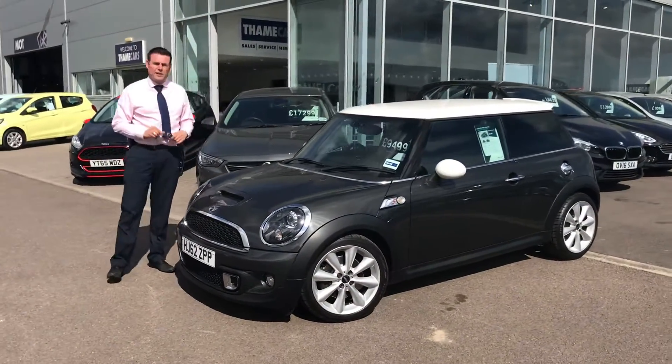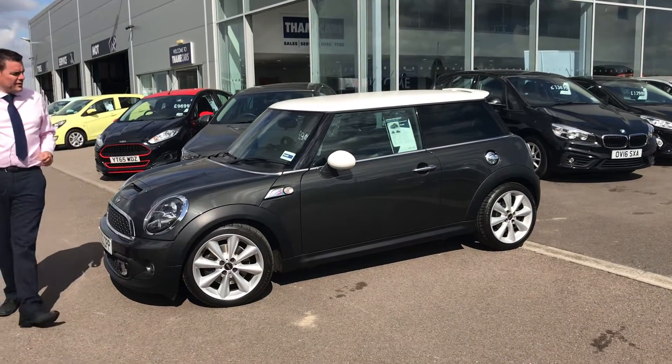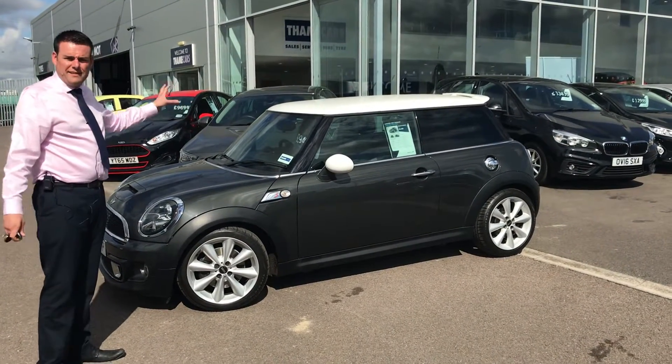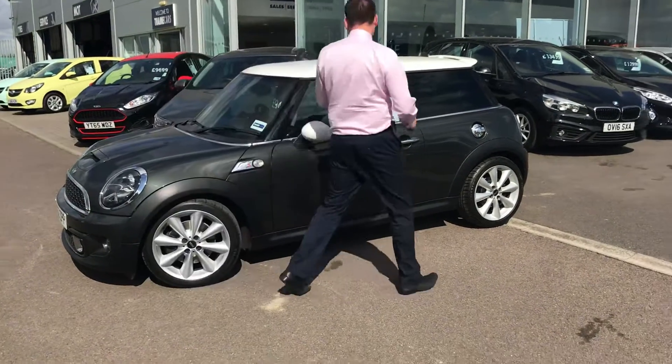It's in immaculate condition and I don't say that very lightly about a used car. It's only done 35,000 miles. As you can see, it looks amazing. It's got some great extras including Xenon headlamps, full leather seats and Bluetooth for your phone. It's a lively car to drive and a lot of fun. It's only 9,499.